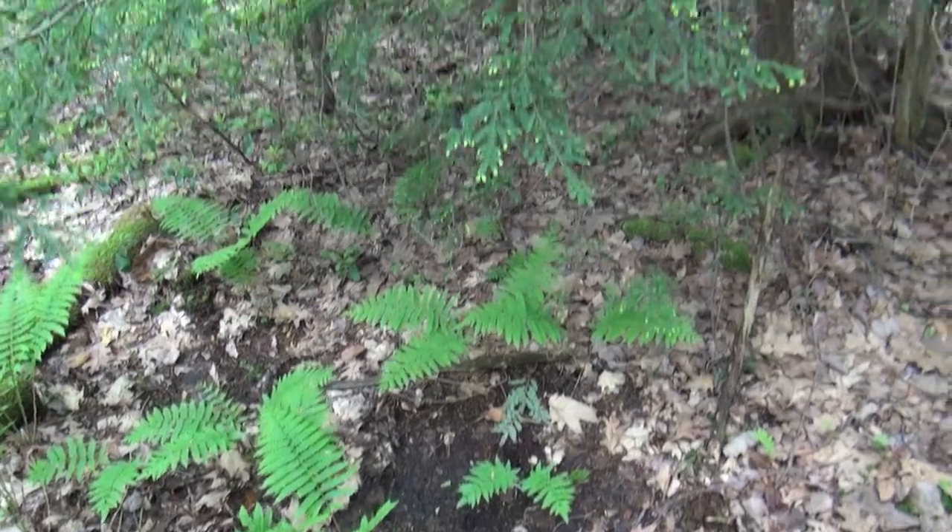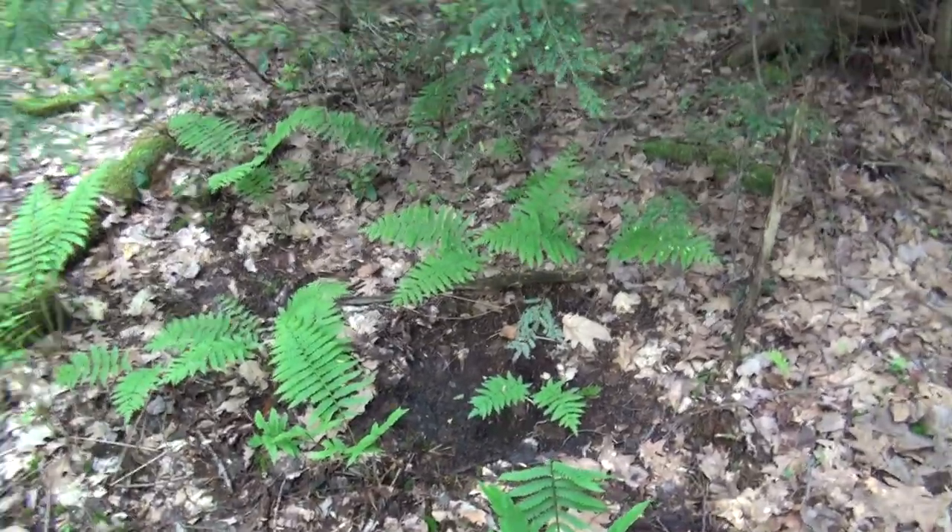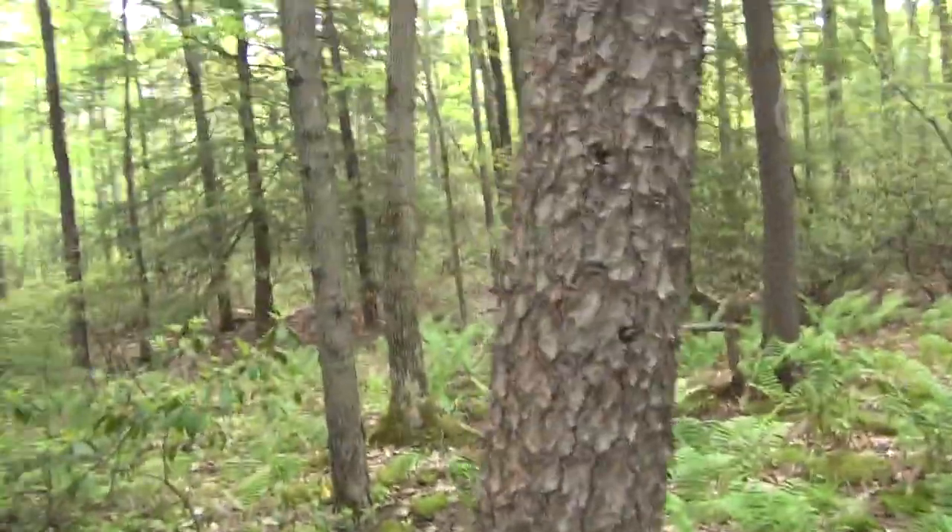I'm getting close to that area and as you can see, this looks to be an old scrape right on the ground here. A buck is going to do that in heavily used travel corridors to leave a sign for as many does as possible. Now when you get to a spot like this with a good crossing area and good deer movement, you start looking for a tree to set up in. There's a good climber tree right there, but that's just a little bit close, so I'd be looking about 20 yards away for another good tree.